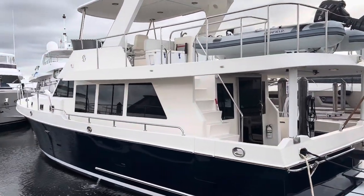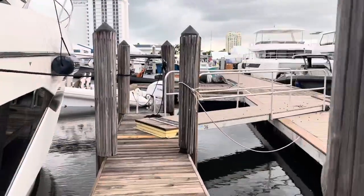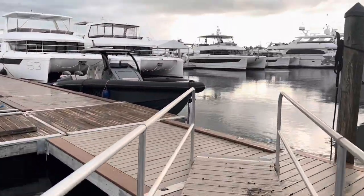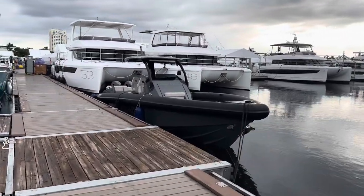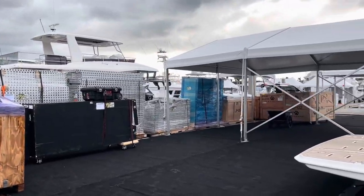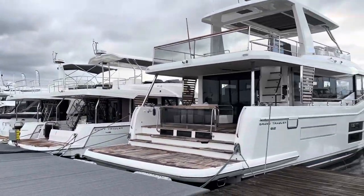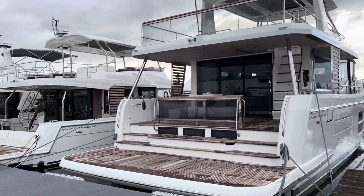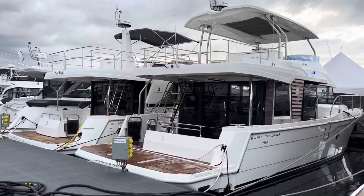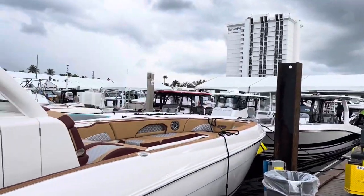Now I'm going to walk around the show for a second. They're getting set up right now for the Fort Lauderdale Boat Show. You can see all the Fountains right there — all the Swift Trawlers — a 62, a 48, and a 41. Beautiful boats. Fountains are well represented.